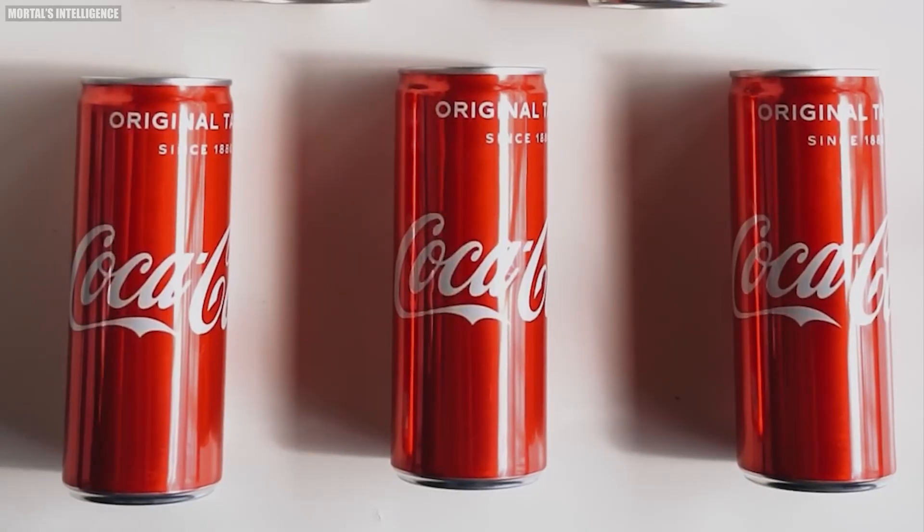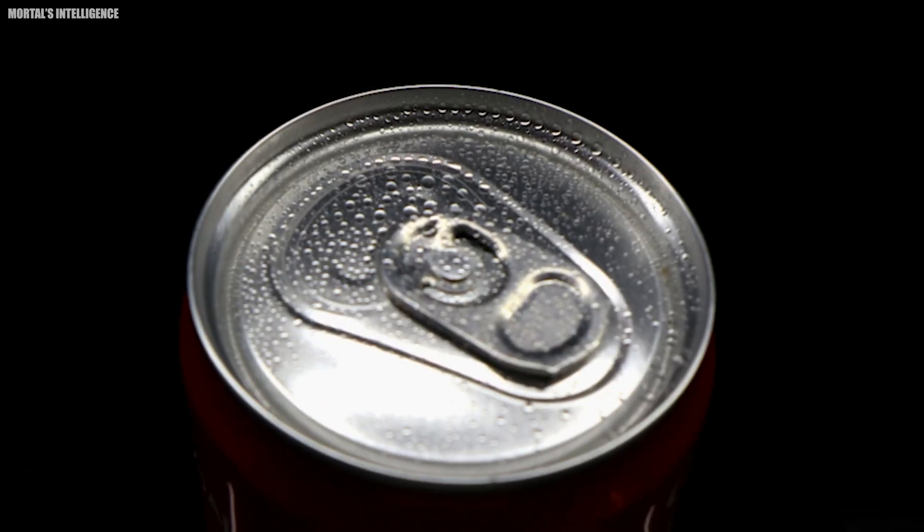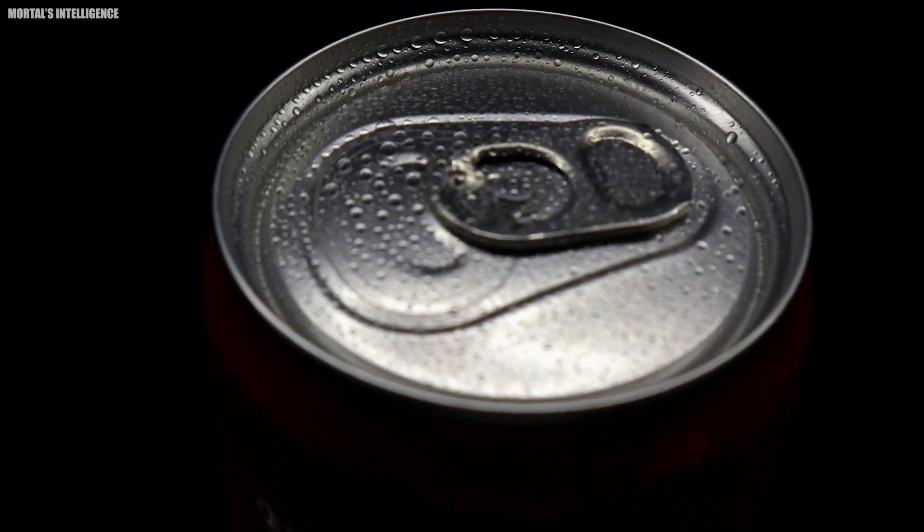How is a soda can made? Have you ever wondered how those shiny cylindrical aluminum cans that hold your favorite fizzy drinks are made? Well, in this video, we'll take a look at soda can production.